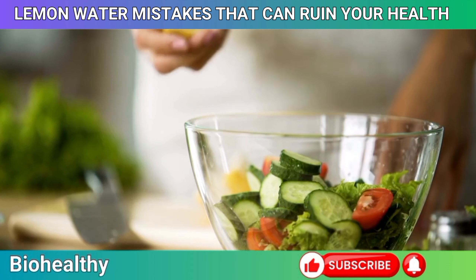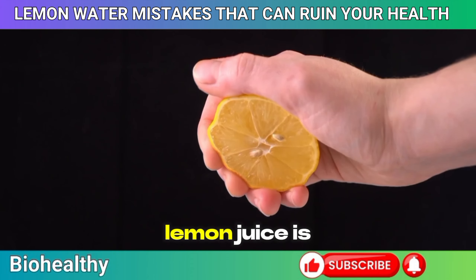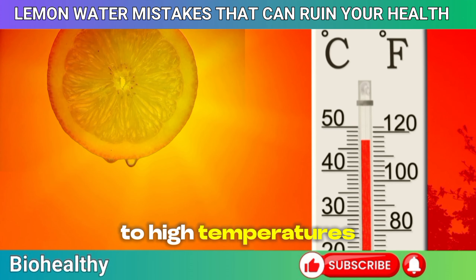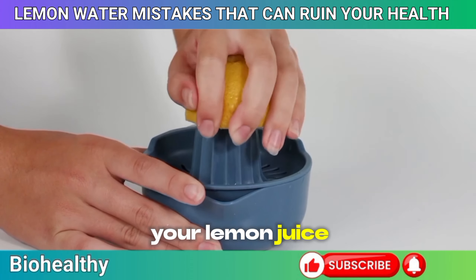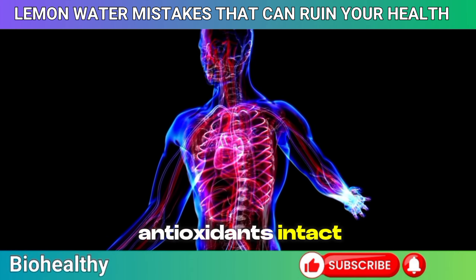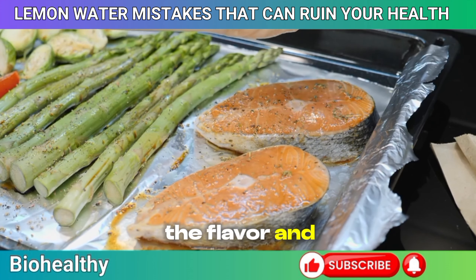Mistake 4: Adding lemon juice too early in cooking. Lemon juice brings a bright, tangy flavor to a dish, but if you're adding it too early, you might be losing more than just that zesty kick. Lemon juice is rich in vitamin C and powerful antioxidants, but these nutrients are highly sensitive to heat. According to a study in the Journal of Nutritional Science, exposing vitamin C to high temperatures can cause it to degrade rapidly — sometimes by more than 50% in just a few minutes. To get the most out of your lemon juice, save it for the final moments of cooking or add it right before serving. This preserves the nutritional value while keeping those antioxidants intact to support your immune system and help fight free radicals.